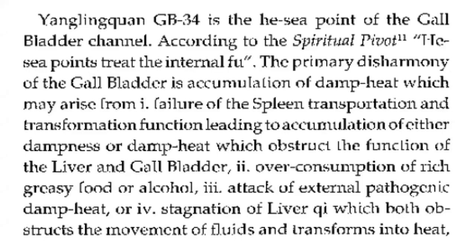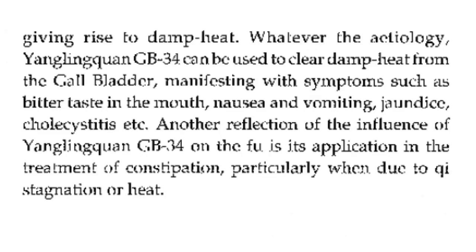GB34 is the He-Sea point of the gallbladder channel. According to the Spiritual Pivot, He-Sea points treat the internal fu organs. The primary disharmony of the gallbladder is accumulation of damp heat, which may arise from failure of the spleen's transportation and transformation function, overconsumption of rich greasy food or alcohol, attack of external pathogenic damp heat, or stagnation of liver qi which obstructs fluid movement and transforms into heat. GB34 can be used to clear damp heat from the gallbladder, manifesting with bitter taste, nausea, vomiting, jaundice, or cholecystitis. It also treats constipation, particularly when due to qi stagnation or heat.